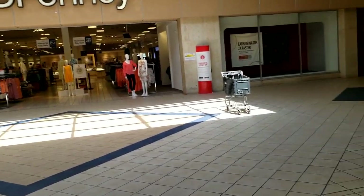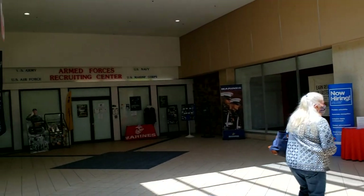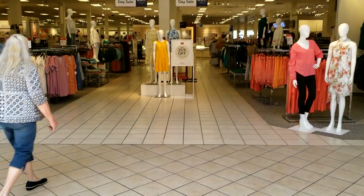I saw quite a few people in there and it appears that they still had a lot of merchandise, so that bodes well for them. So we're going to head inside right now.